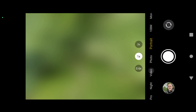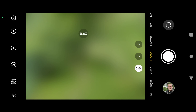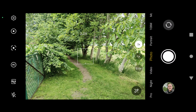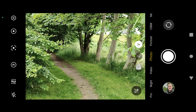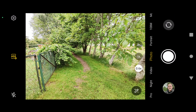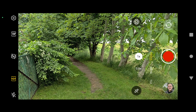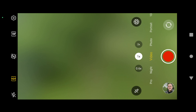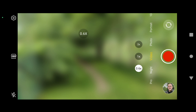We'll come back to those pictures in a second. Portrait photo is available in wide angle. HDR is available in all lenses which is great. For video, HDR is available but only in Full HD.